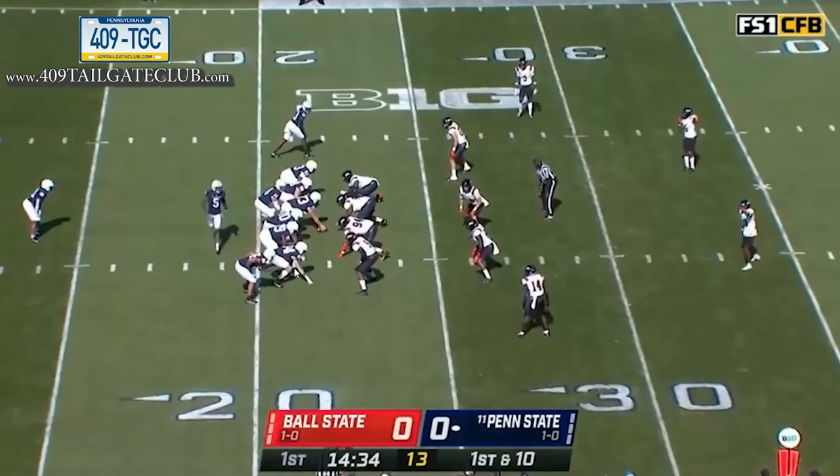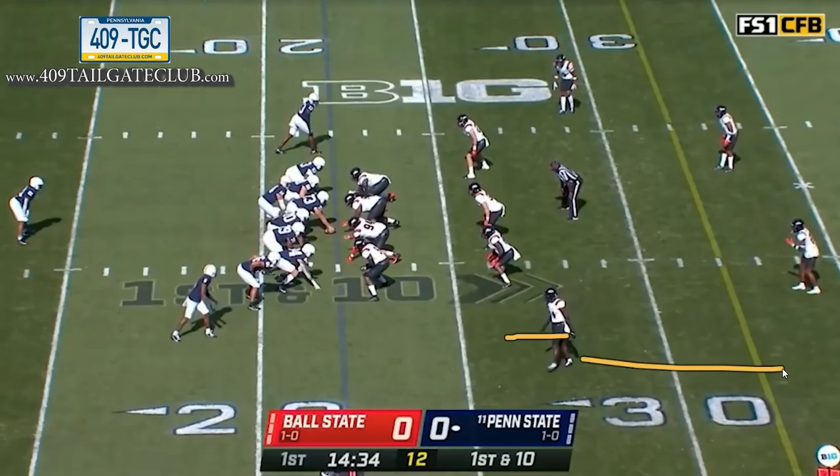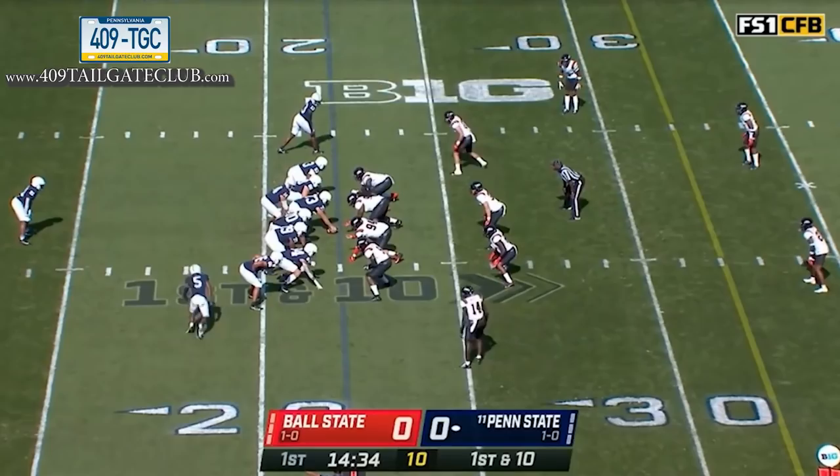First play from scrimmage, Penn State gets into a tight end set — tight end here, a wing here, and a twin receiver look up top. He sends a guy in motion to determine if it's man or zone. He knows this defender will walk down, but when he goes away, the corner walks back. The objective is to get that corner to roll back and get himself out of the flat immediately.